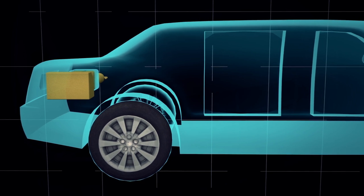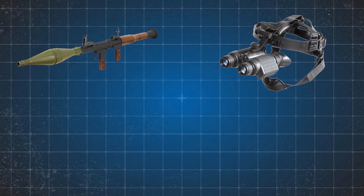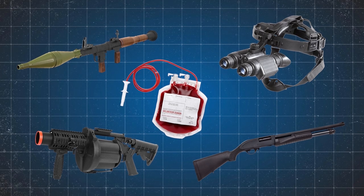The tires are run flat, meaning whatever happens, the vehicle keeps moving. There are rocket-powered grenades, night vision optics, a tear gas cannon, pump-action shotguns, and supplies of the President's blood type on board.